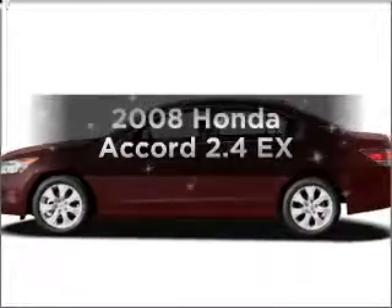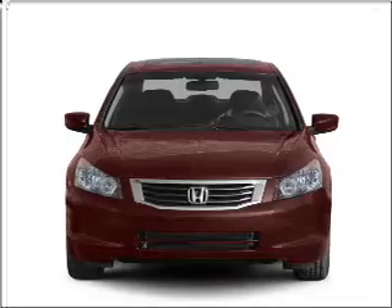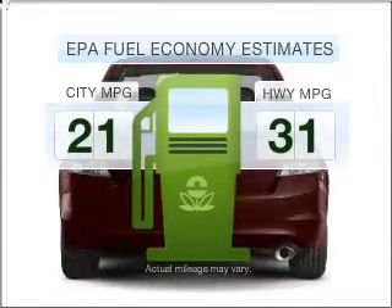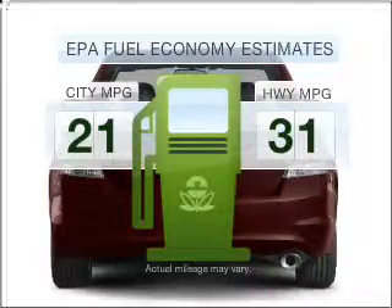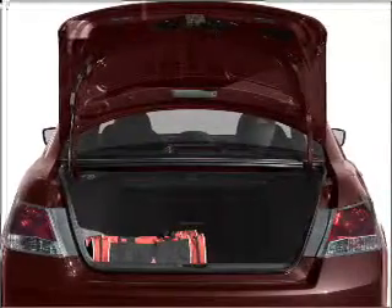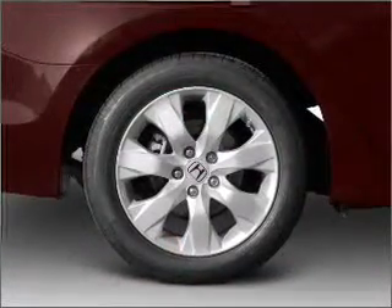Introducing the 2008 Honda Accord. If you're looking for a first-rate auto, this one could be yours today. Low emissions and good fuel economy offered in this vehicle are important to you and to the environment. With an efficient four-cylinder engine that responds smoothly to its five-speed automatic transmission, premium wheels give a more luxurious look.